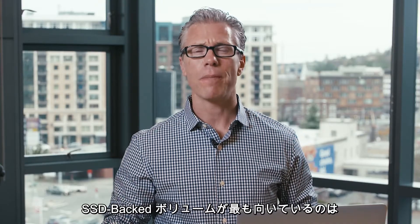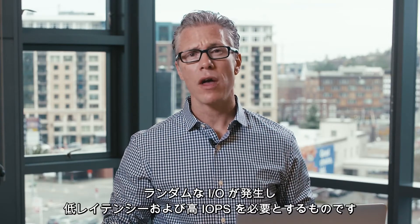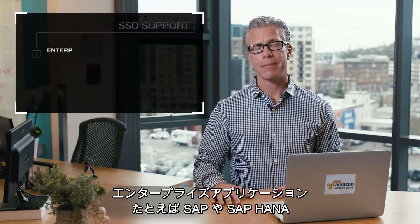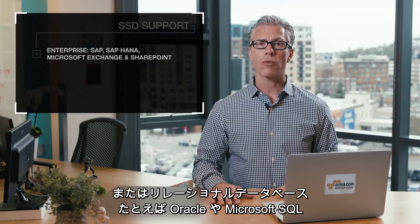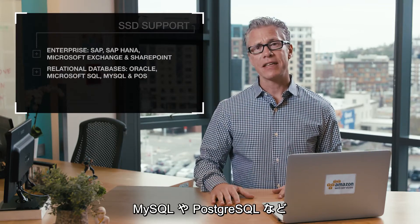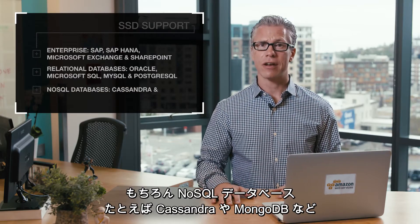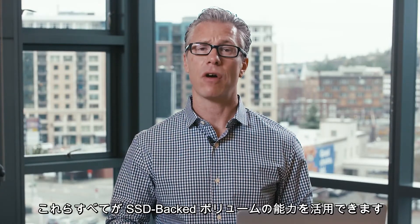SSD-backed volumes are your best choice for boot volumes or transactional workloads producing random IO and requiring low-latency and high IOPS. Enterprise applications such as SAP and SAP HANA, Microsoft Exchange and SharePoint, or relational databases like Oracle, Microsoft SQL, MySQL, and Postgres, and NoSQL databases such as Cassandra and MongoDB, can all leverage the power of SSD-backed volumes.